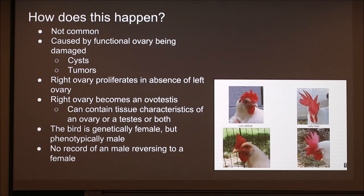The bird is still genetically female. It looks phenotypically male, but it doesn't actually grow testicles and start producing sperm. And it is not able to fertilize eggs — it's still genetically female. There is no record of a male reversing to a female.